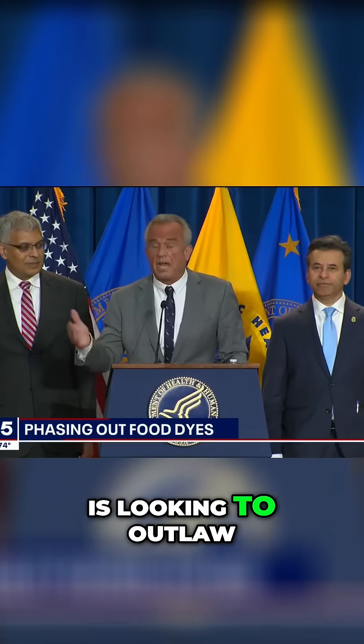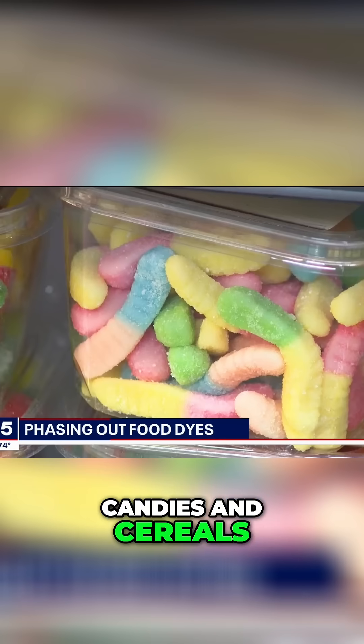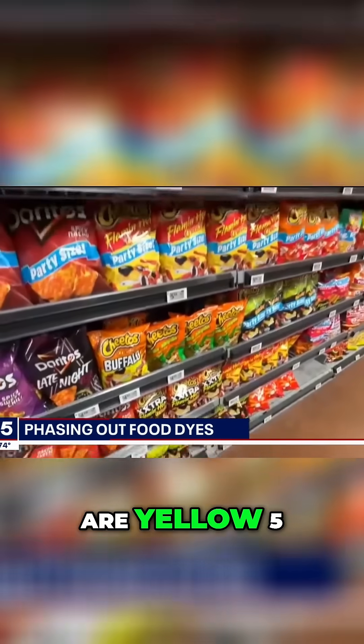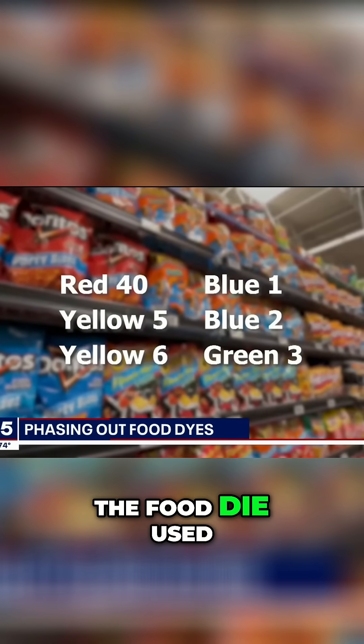RFK Jr. is looking to outlaw six petroleum-based dyes that commonly color our foods, candies, and cereals. The most common ones are yellow 5, yellow 6, and red 40. Together, they make up 90 percent of all the food dye used in America.